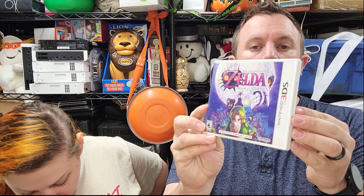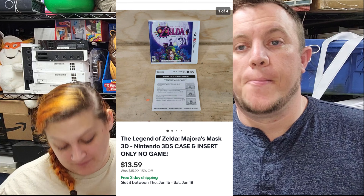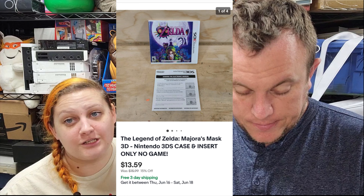First eBay item: Legend of Zelda Majora's Mask for Nintendo 3DS — it is the case and the manual only, no game. And it sold for $13.50 shipped. Not a whole lot, but we've been selling a lot of empty cases. If you have a good game, people will buy them — they want to complete their collection or whatever.